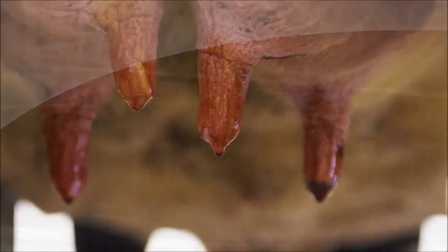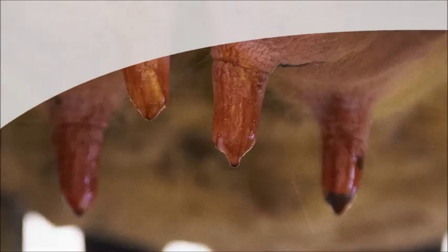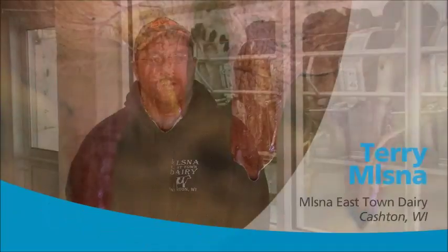The dip coverage from what we've seen is very adequate — it's fully covered. I would absolutely recommend Apollo to other dairy producers. It's a time saver, a labor saver, and it does a good job.